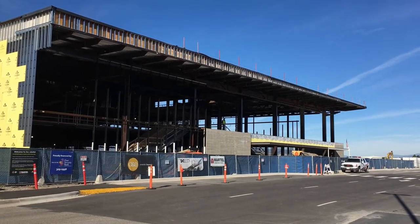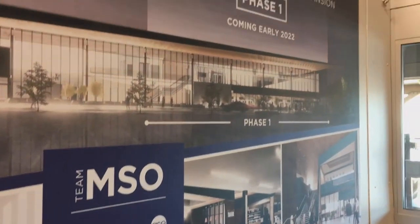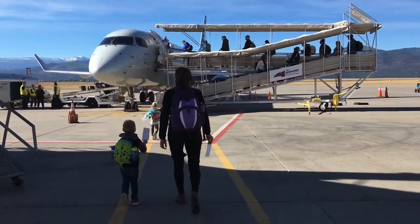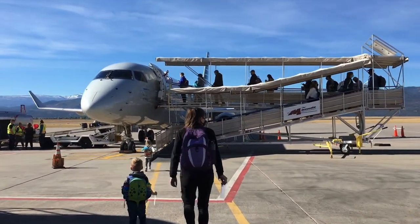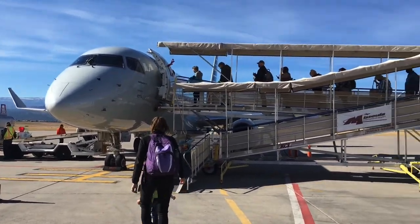I hope you enjoyed that brief tour of Missoula, Montana airport, and hopefully I'll be back next year. They say the terminal should be done in 2022, so I'll get an opportunity to do some more photography and plane spotting and check out the new terminal. For now, I'll say goodbye.